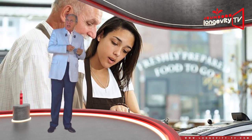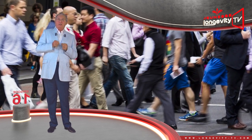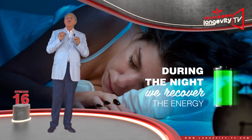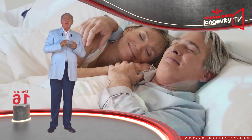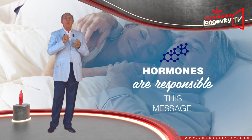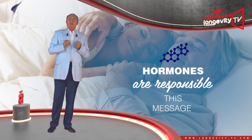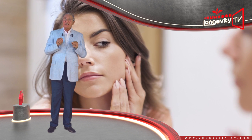During the day, we expend energy. We are exposed to environmental aggression. During the night, we recover the energy we expended, we repair and regenerate ourselves, and our hormones are responsible for transmitting this message.